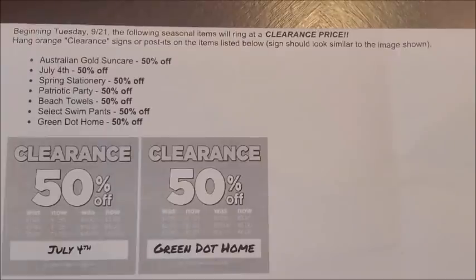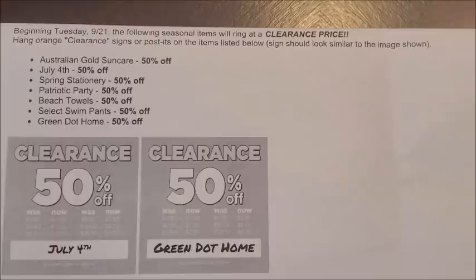The next category of items set to mark down to 50% off at our Dollar General stores starting on Tuesday, September the 21st are the spring stationary items. As I mentioned in yesterday's additional 50% off clearance event video, the spring stationary items will be included in that event. Dollar General is going to be having an additional 50% off seasonal clearance event from Friday, September the 24th running through Sunday, September the 26th.